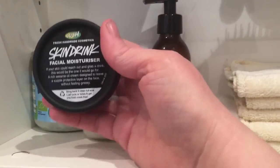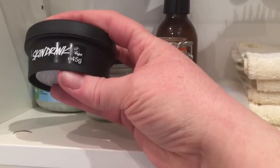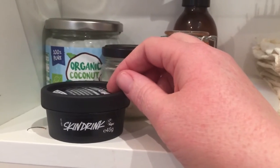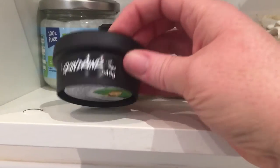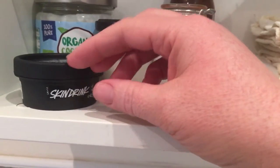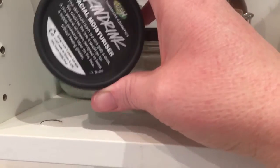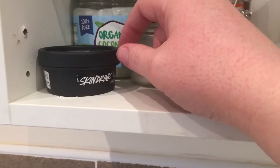I have a tub of Lush Skin Drink facial moisturiser — this is the moisturiser I'm using at the moment. I like Lush, and you can find out from their website or YouTube page all about these little black pots, which are 100% recycled. When I've finished with them I take them back to the store, but I also often reuse them, filling them up with all sorts of things until I've got five or six to take back. Lush reuse them when you return them, and they are 100% recycled — still plastic, I know, but sometimes you just can't avoid plastic.